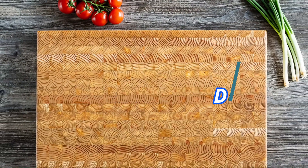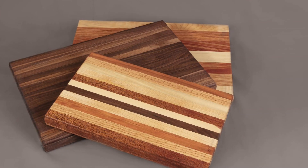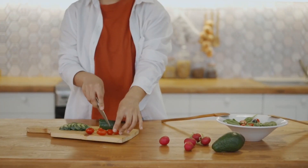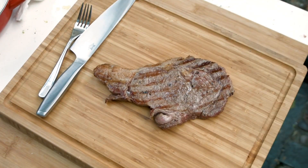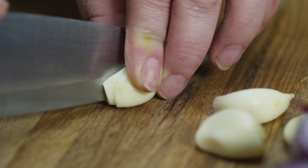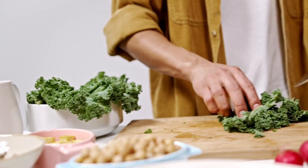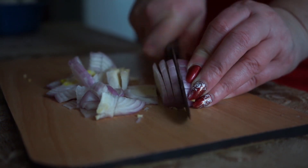2. Cutting Board. A cutting board is an essential tool in any kitchen, providing a stable surface for food preparation and protecting countertops from damage. Available in various materials such as wood, plastic, and bamboo, cutting boards offer versatility and durability to suit different cooking needs. Whether you're chopping vegetables, slicing fruits, or carving meats, a cutting board provides a safe and sanitary workspace, minimizing the risk of cross-contamination. Using a cutting board also helps preserve the sharpness of knives by preventing them from dulling against hard surfaces.